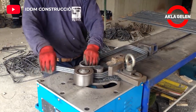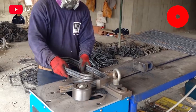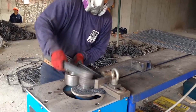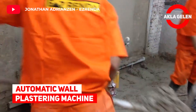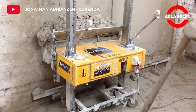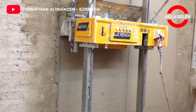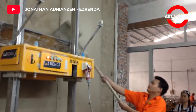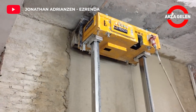Wall plastering machine. Traditional plastering works are very laborious and require a lot of effort. This machine, on the other hand, can enable you to plaster walls in a much shorter time and with less labor.